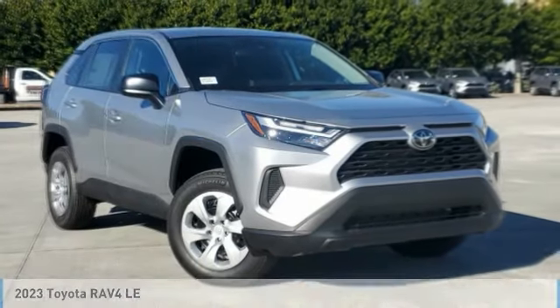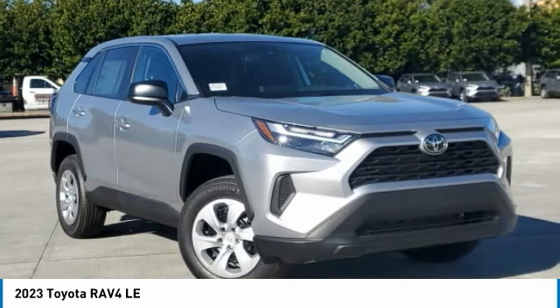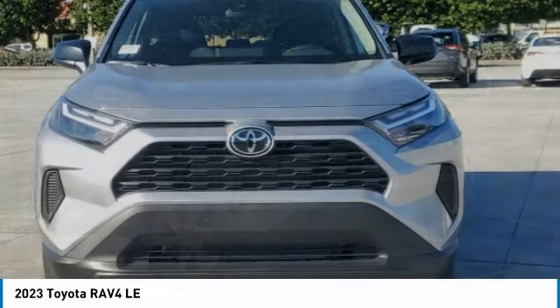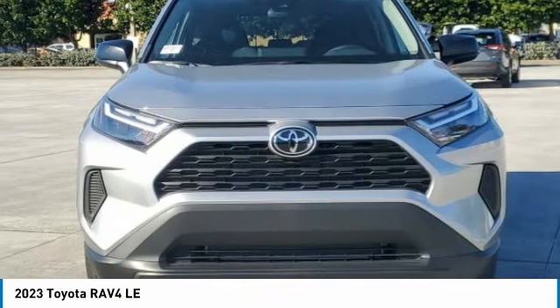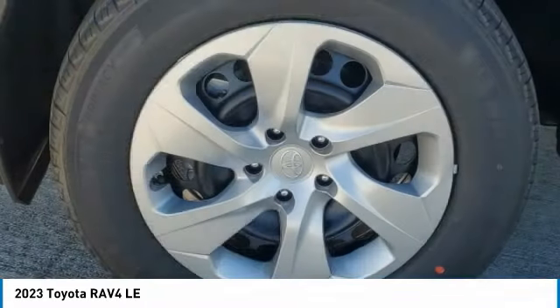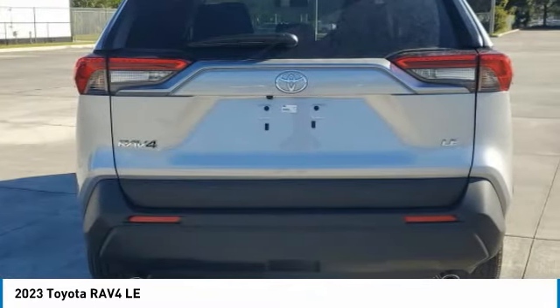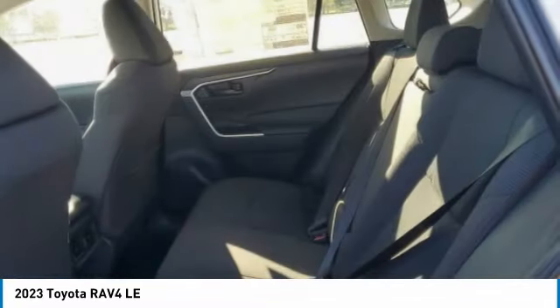Take a look at the 2023 RAV4. The RAV4 is one of the most fuel-efficient SUVs in its class. Versatile and efficient, the RAV4 mixes the comfort and drivability of a sedan with the benefits of an SUV. This highly evolved, well-packaged crossover SUV lets you have it all.